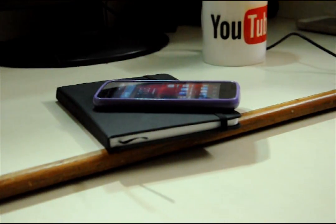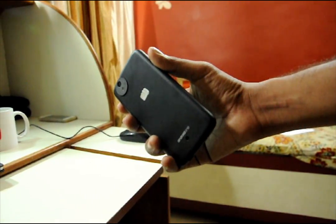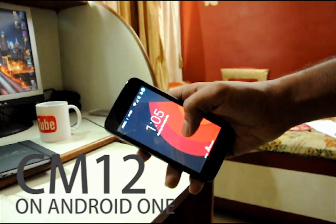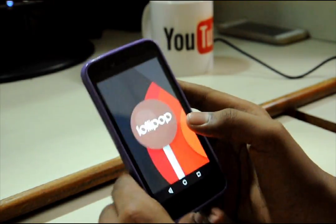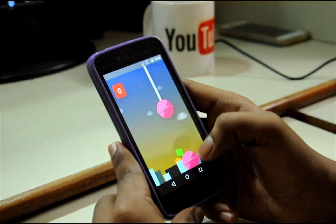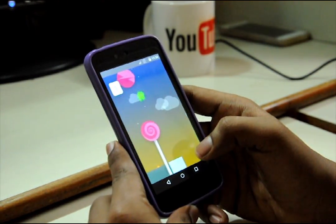Senior member warunchitred has developed CyanogenMod 12 running Android 5.0 for Android One devices. Here is a first look of Android Lollipop on the Micromax Canvas A1.